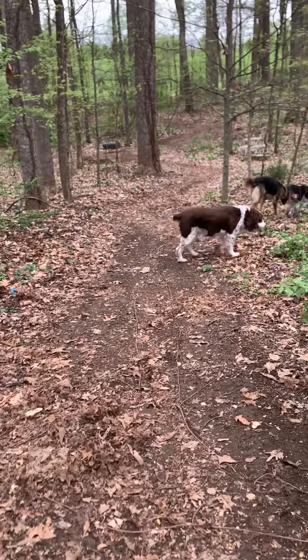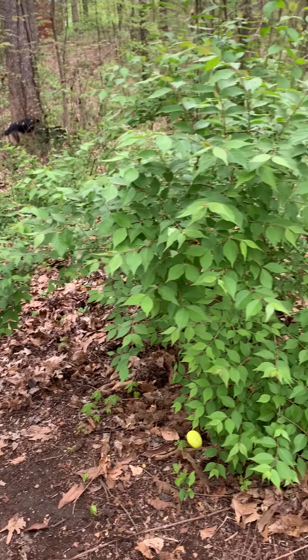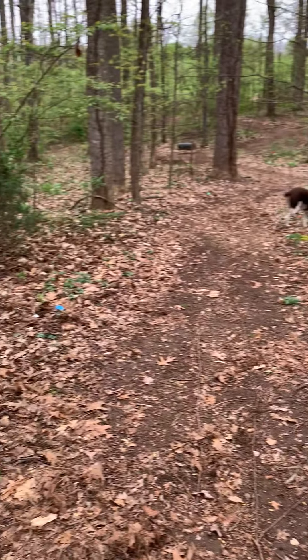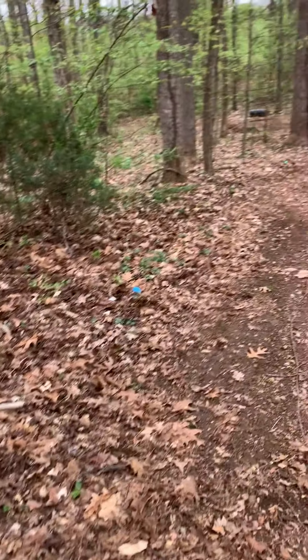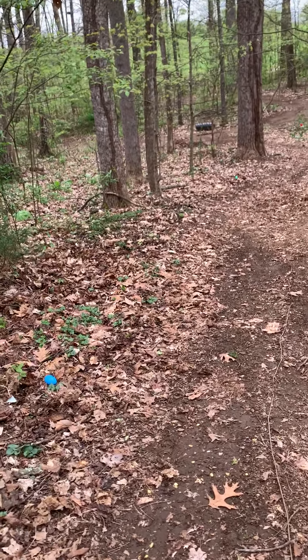There goes Elvis and Stella. Here we go. Do we see any more eggs? Here we go. Let's continue on our path. The dogs are joining us.